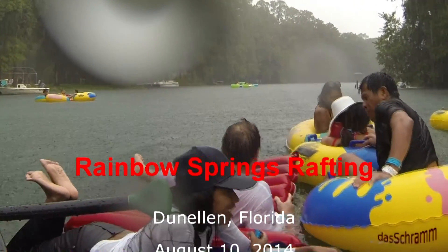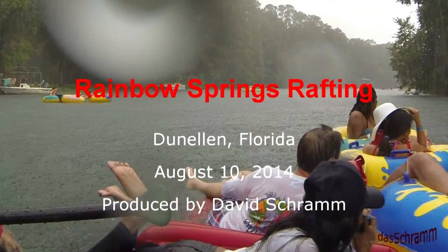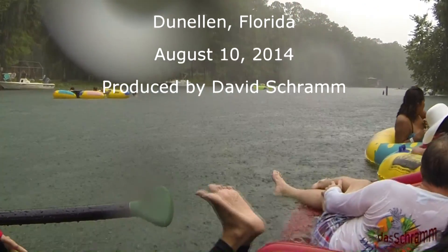We were out of the water and having a nice lunch at one of the river restaurants by 2. It was a good day.